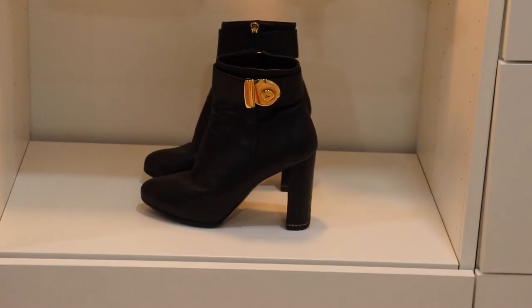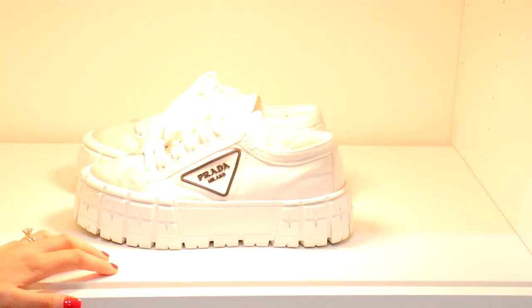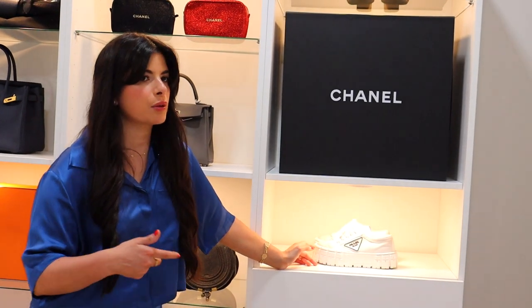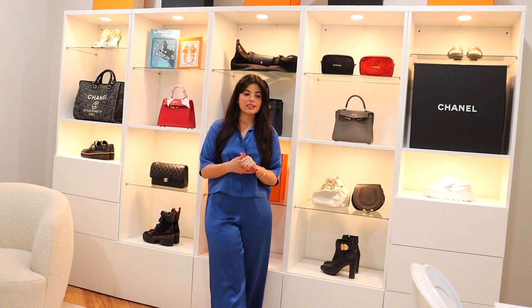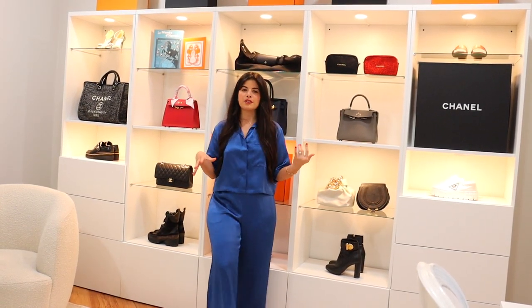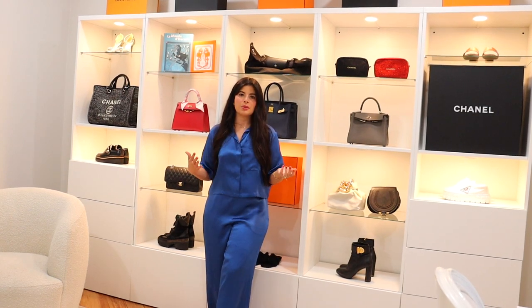Down here are my Ferragamo boots — just a really nice statement boot. Then my Hermès Oasis sandals in gold — I wear these more with dresses when going out for a day brunch. And then I have these Prada double wheel sneakers, my first ever Prada purchase. They're a nylon fabric which is really resistant and durable, which is why I love them. I just want to say — if you're watching this and thinking you want something like this, know that you absolutely can do it. It takes time, nothing happens overnight, but if you work hard consistently, you'll definitely get there. That's my motto in life, and I believe in you.